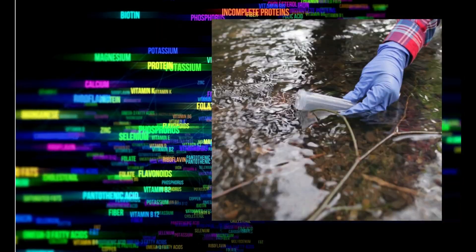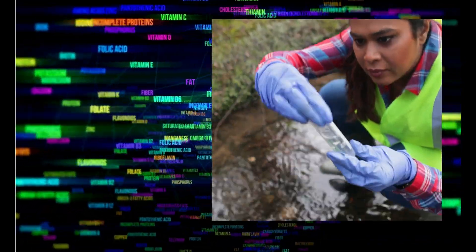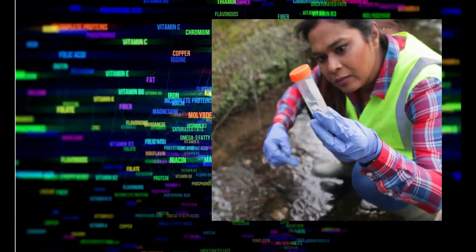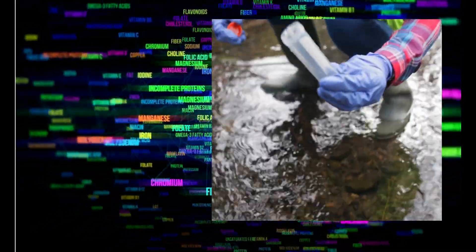Another problem is how plastic pollution makes its way into the food chain. Microplastics are found in seafood, salt, and even drinking water. This means the plastic we throw away eventually returns to us through the food we eat.